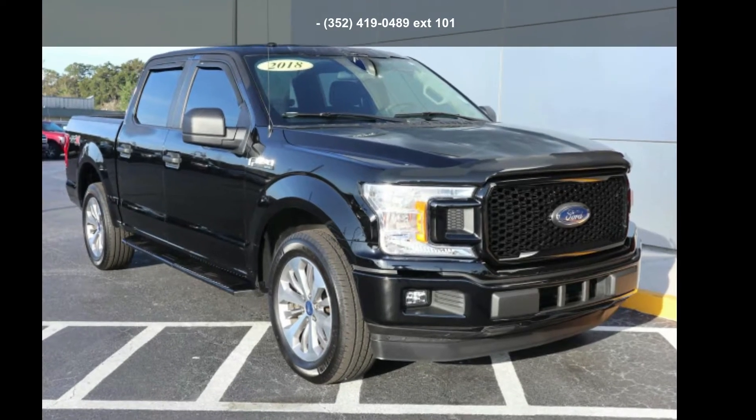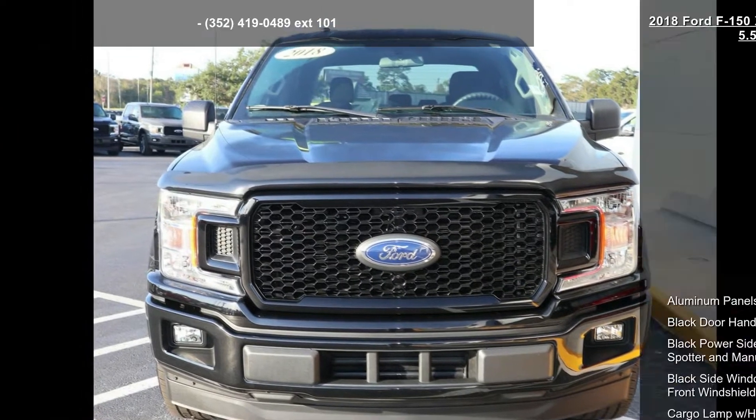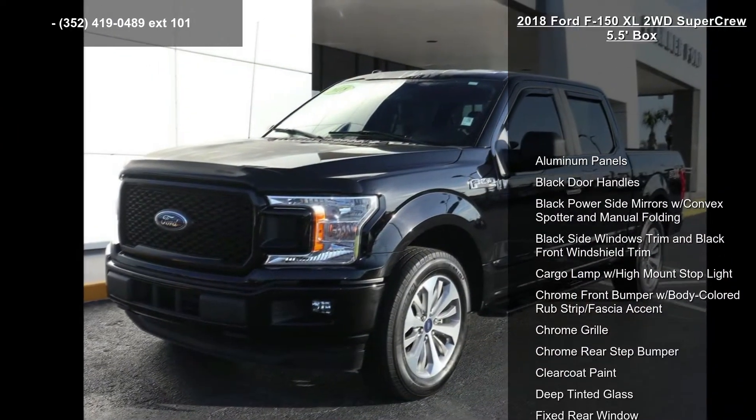Check out this Ford 2018 F-150 XL 2WD SuperCrew 5.5-feet box. This may be the set of wheels you've been looking for.